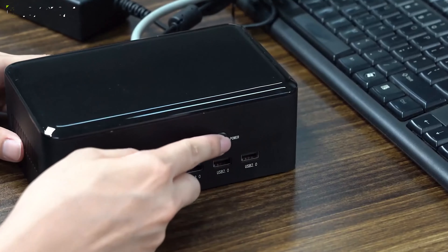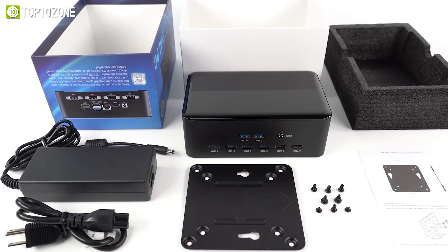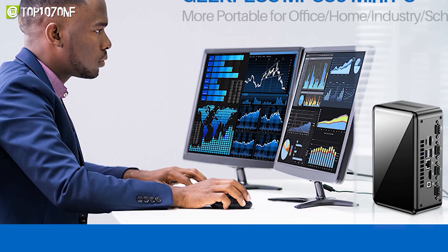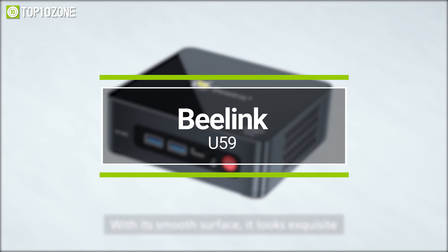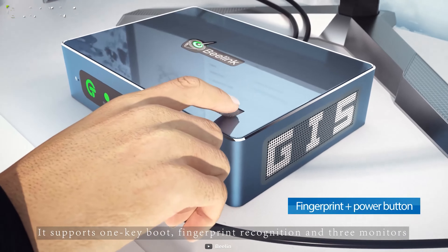Now get introduced to the CTL Chromebox CBX2, a portable powerhouse with fast speeds and tons of I/O. This mini PC comes with a 10th-gen Intel Core i7 and can be kitted out with up to 32GB of RAM and 250GB of flash storage to run those relatively demanding tasks. Along with raw power, the port selection on this unassuming box is also great — it houses three USB 3.0, one USB-C, one legacy, and two HDMI ports.